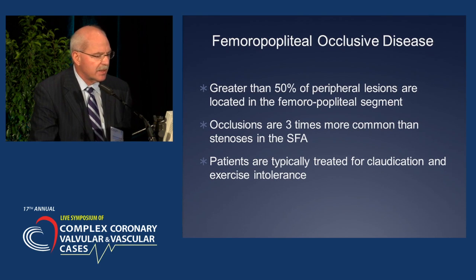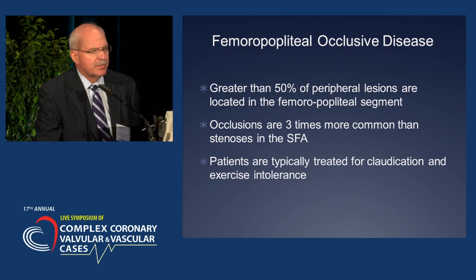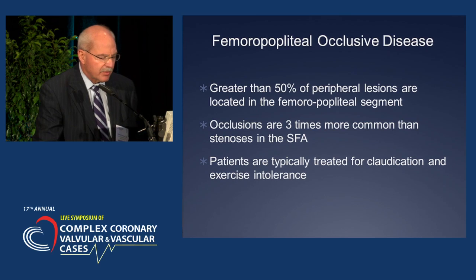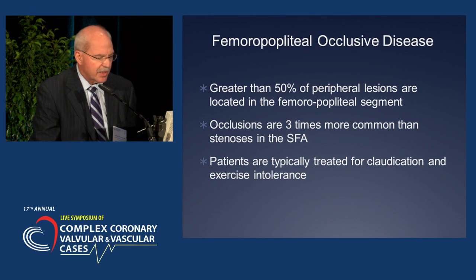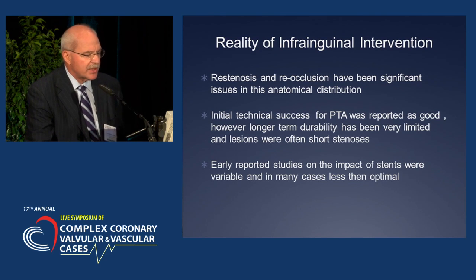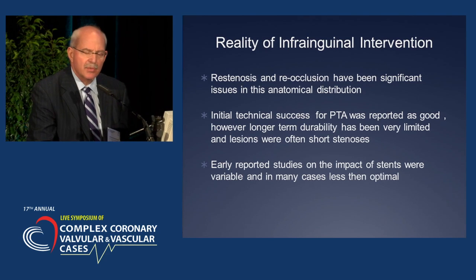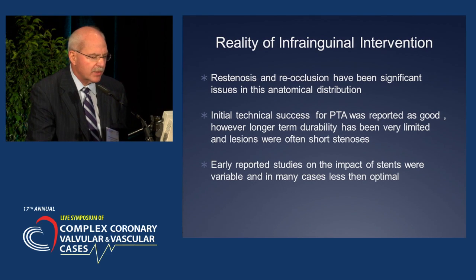FEMPOP occlusive disease is common — greater than 50% of peripheral lesions are located in this segment. Occlusions are much more common than stenosis in the SFA, and I think that's been one of the Achilles' heels of the treatment modalities we have. Patients are typically treated for claudication and exercise intolerance. The initial technical success for balloon angioplasty was reported as quite good; however, long-term durability was very limited, and these lesions were typically very short stenoses.